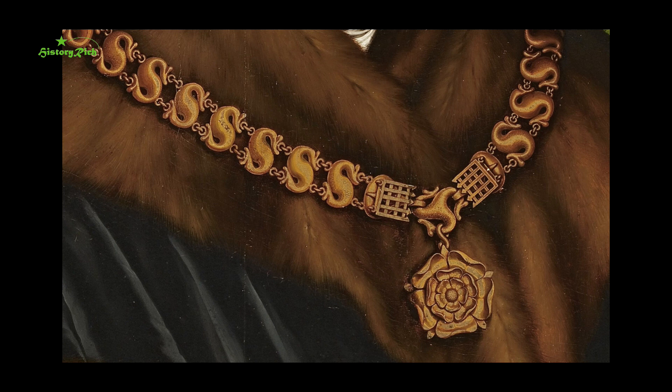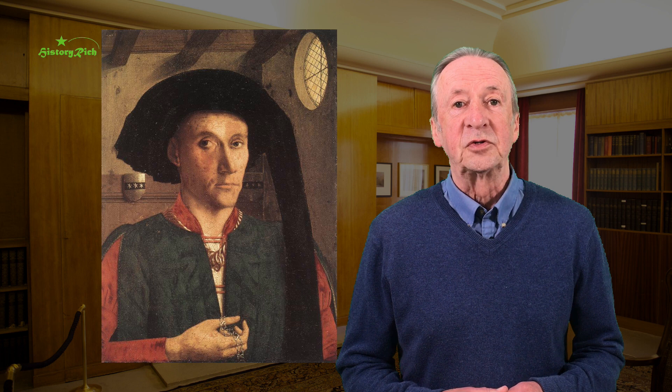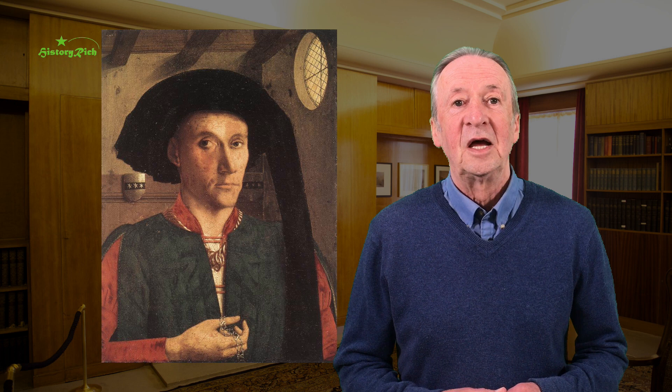Collars were issued to senior courtiers and ministers, and so became associated with the authority of high office. In his portrait, Edward Grimston, a senior diplomat in the service of Henry VI, is shown pointedly fingering his Lancastrian collar of S's. Sir Thomas More, as Chancellor of the Duchy of Lancaster and Speaker of the House of Commons, chose to have his portrait painted by court artist Hans Holbein the Younger in 1527, wearing his collar of S's.